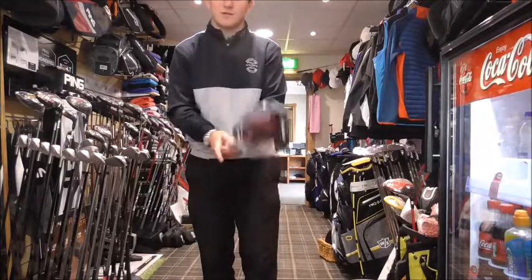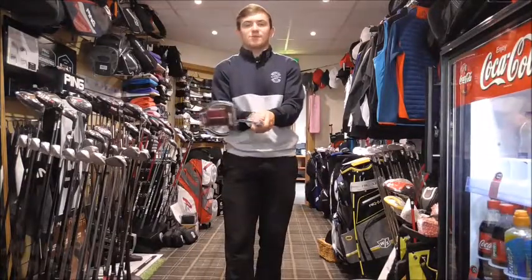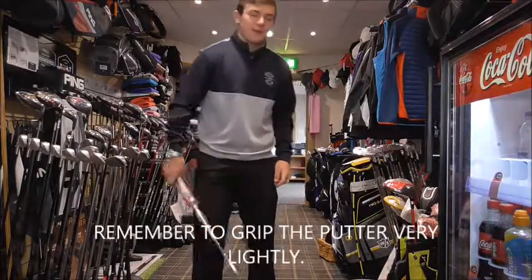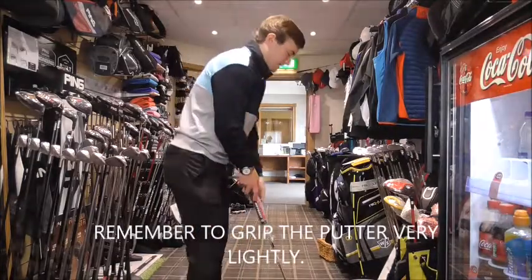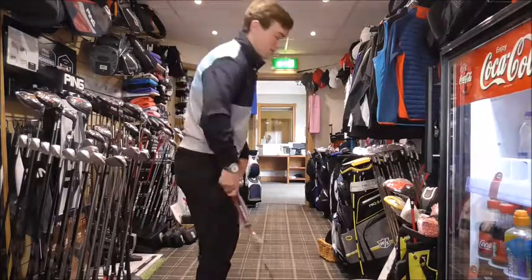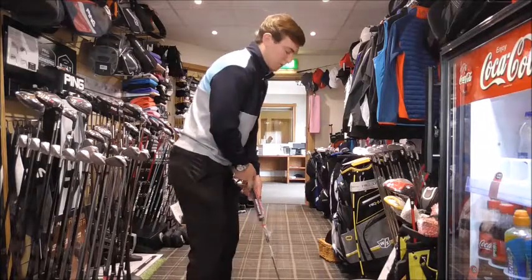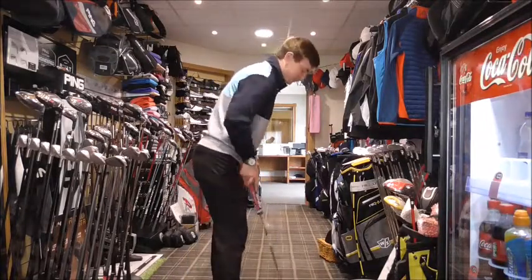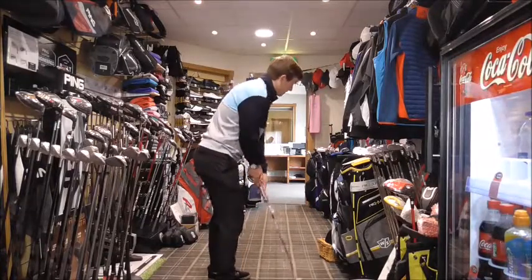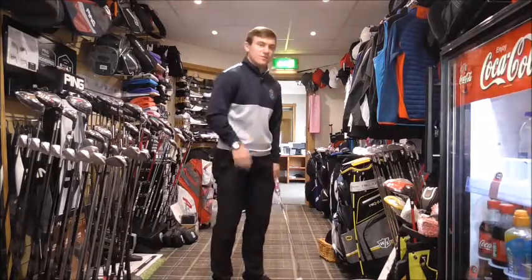If you grip the putter nice and lightly, the putter can swing. You can use the weight of the putter to generate speed. If you grip it too tightly, the putter head feels locked. So let the grip pressure swing the putter. When we set up to the ball, we want our feet slightly to the left of the target. Too many golfers get in too close a position where they can't see the target.